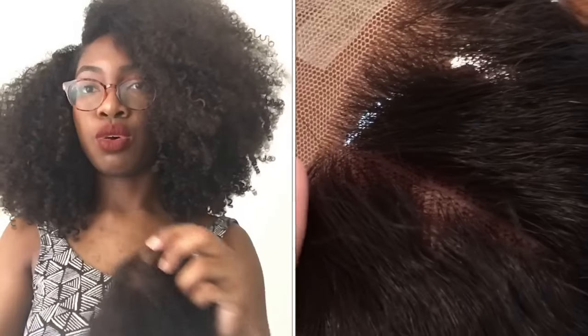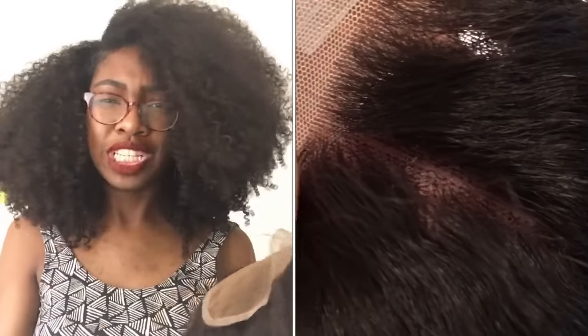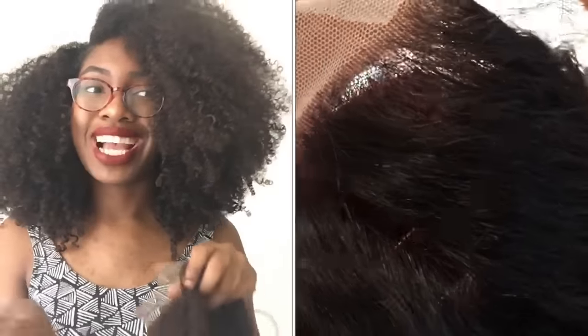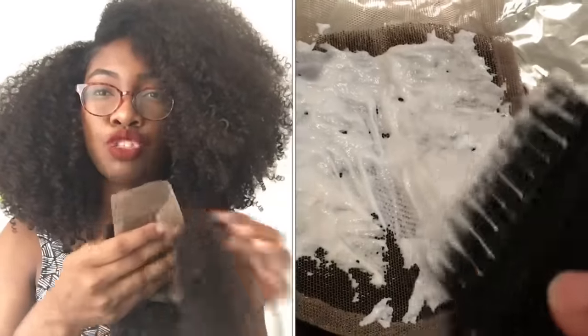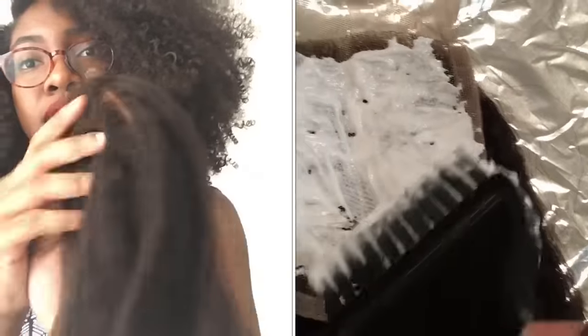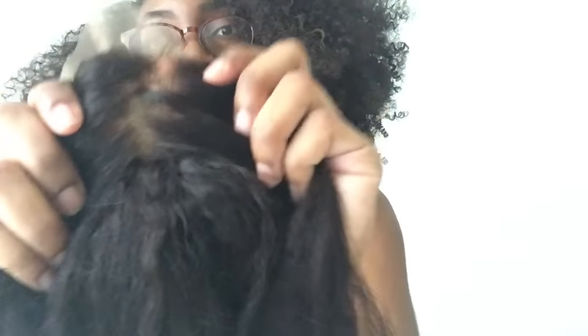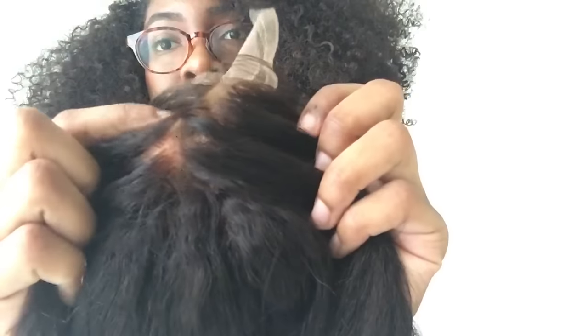What I actually did yesterday was bleach the knots of the closure. If you don't know about bleaching knots, once you get a closure there are little black dots you can see on it, which makes it look obviously like a closure. By bleaching those black dots, you get a more natural-looking part where you can't really see them — it kind of looks like your scalp.